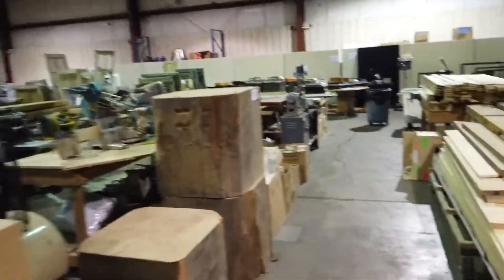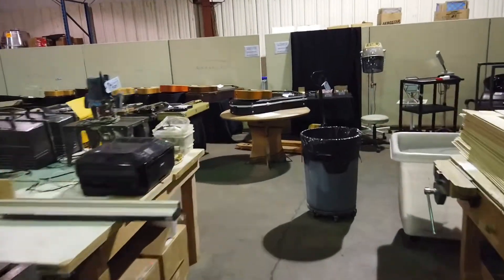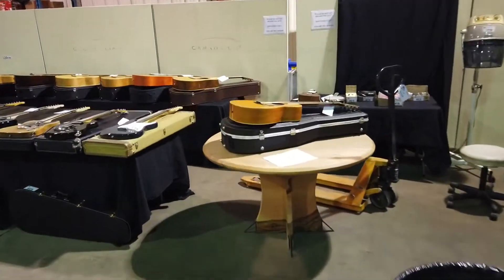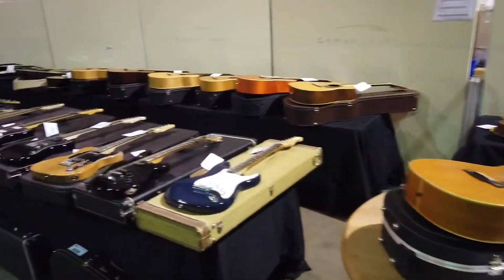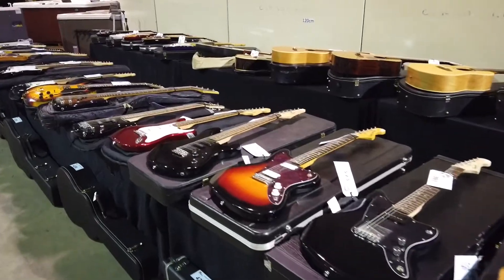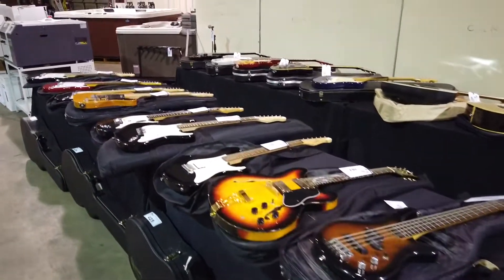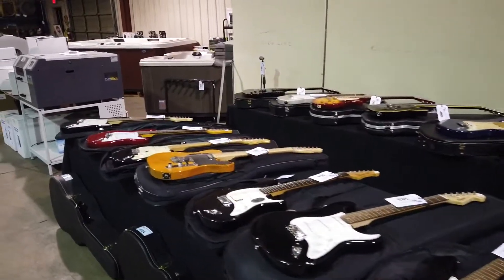While I've got you here, I'm going to show you some guitars — all sorts of guitars over here. Acoustical guitars, electric guitars — wow. Saturday May 16th, online only.